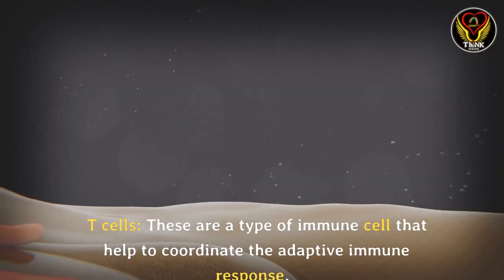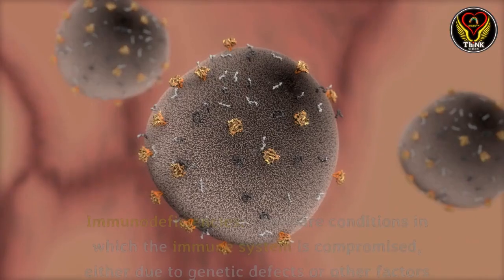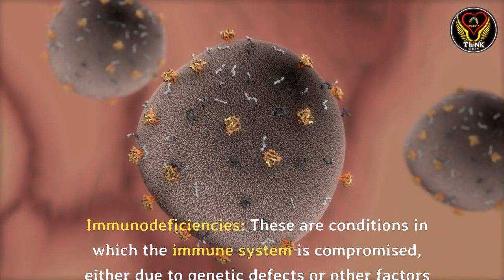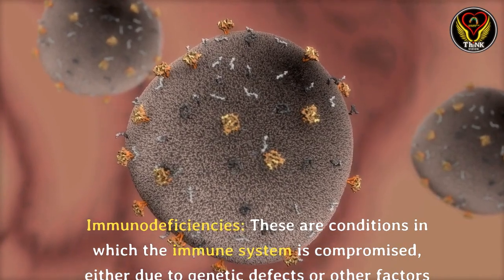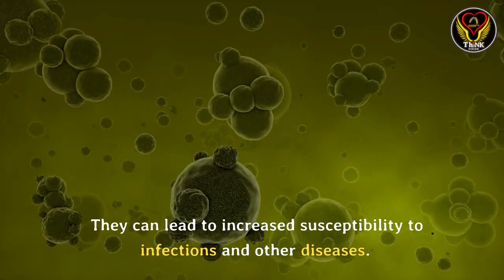T cells: these are a type of immune cell that help to coordinate the adaptive immune response. Immunodeficiencies: these are conditions in which the immune system is compromised, either due to genetic defects or other factors such as disease or medication. They can lead to increased susceptibility to infections and other diseases.